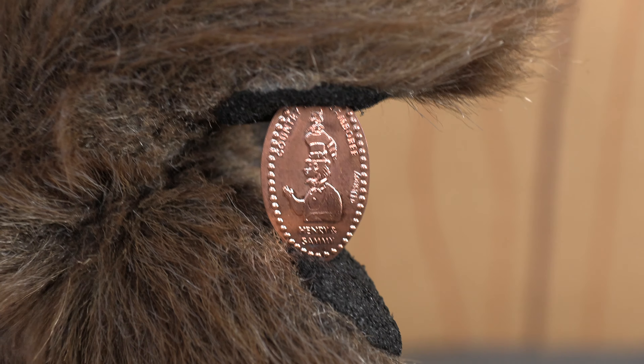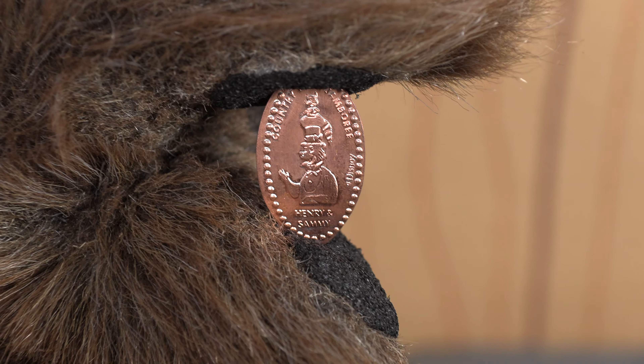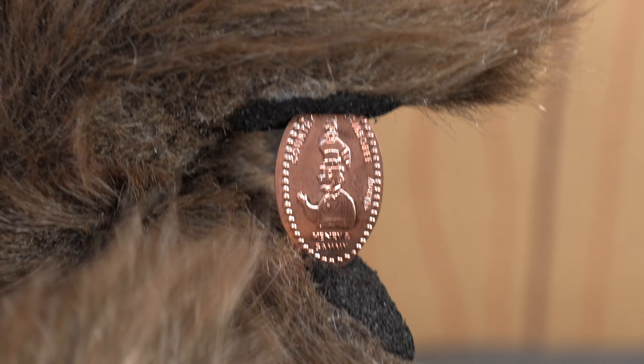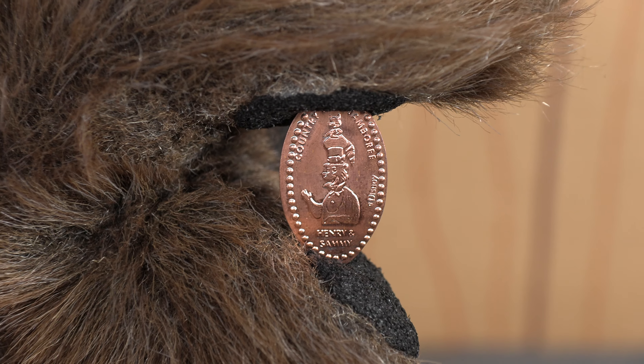I love that they expanded the pressed penny selection you could get at the Playhouse. It still shows the popularity of the Country Bears. Everyone's always saying the Country Bears aren't popular — well, they just made a bunch of new pressed pennies for them. So you can put that in your pipe and smoke it.